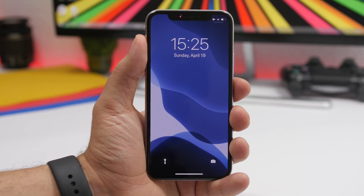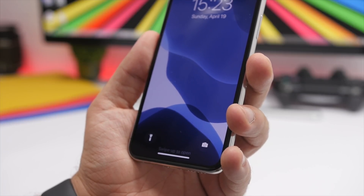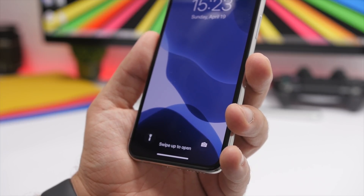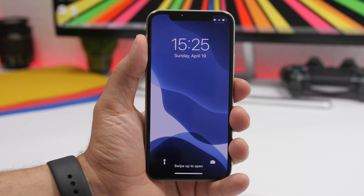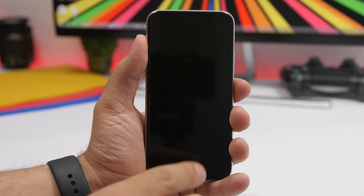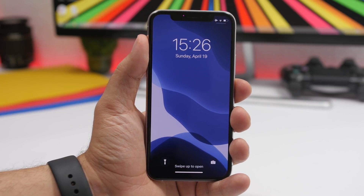When you go to the lock screen of your device, you can notice the home bar at the bottom. If you wait a couple of seconds, you can see it will animate upward, showing you the gesture you need to perform to unlock your device. It swipes up and then displays 'Swipe up to open,' giving you a hint of the gesture required to unlock.